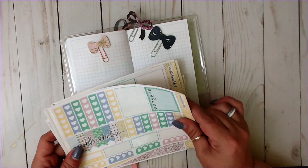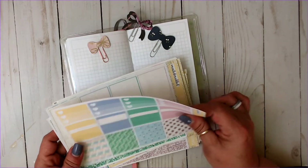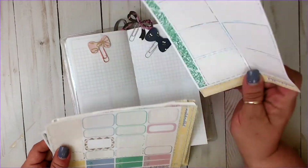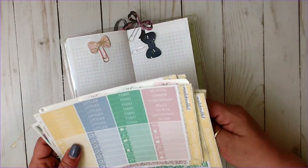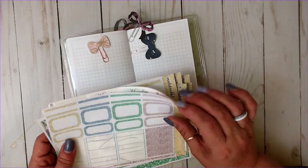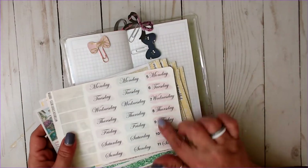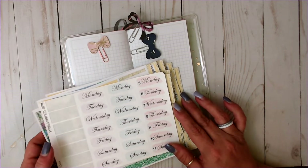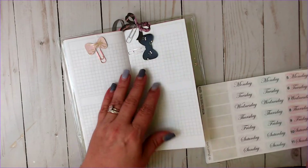I've got some more standalone checklists, all of this, some washi here, some more washi, some half boxes and quarter boxes, all of this — the headers and little things, and the glitter sheet. And then I've got these date covers from The Planner's World — these were her watercolors, so I've got those to use.